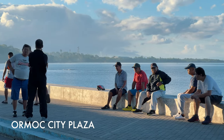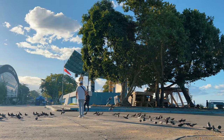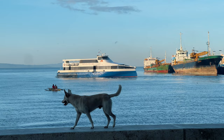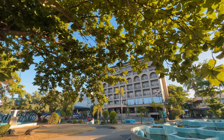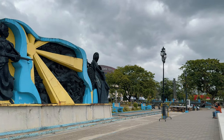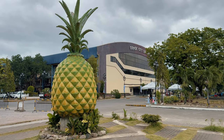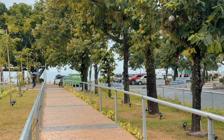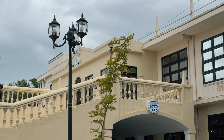One great way to start your tour here in Ormoc City is to explore their baywalk area. The plaza faces the historic Ormoc Bay, a site of the battle between Imperial Japan and the United States during the Second World War. Ormoc Plaza is where the locals enjoy a leisurely stroll, and it hosts major social and cultural events in the city. What I love about it is its well-maintained pathways, picnic areas, and old trees that are probably decades old.